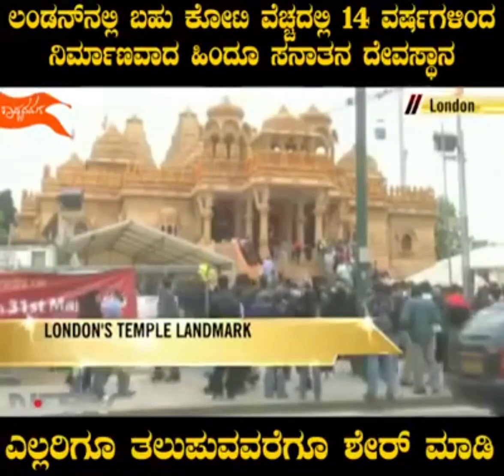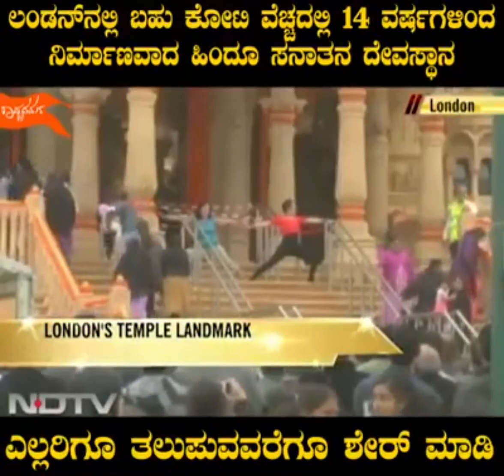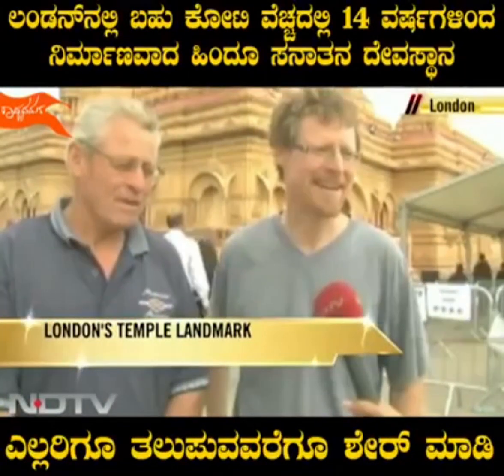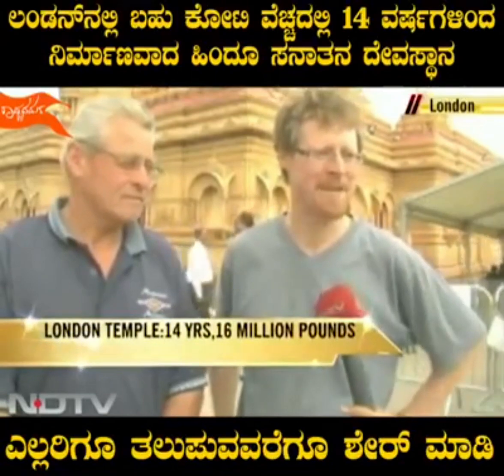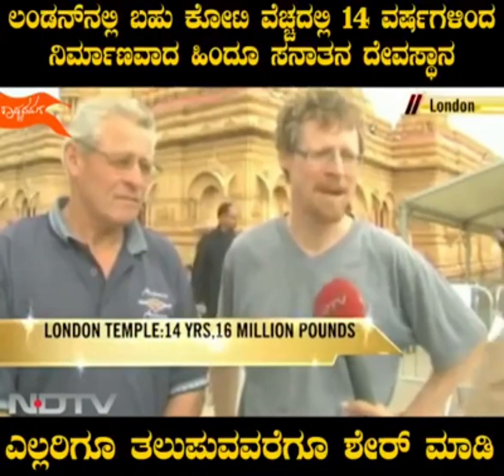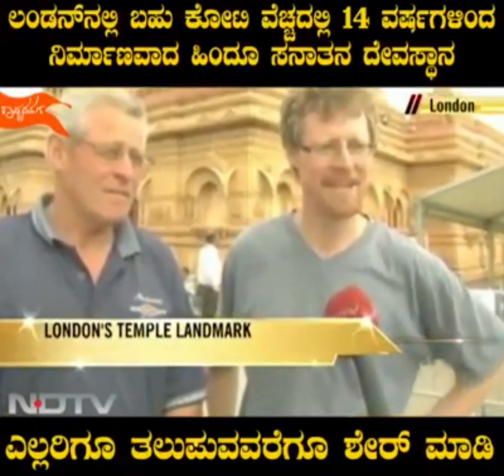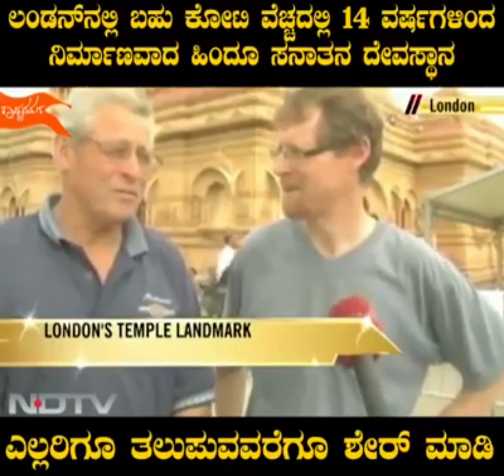It's already become a part of the list of must-sees for visitors in London. My mum saw on the news this morning that there was the temple opening, and I work in London — we saw it was opening and we have a big interest in Asia as well. Me and my wife, we got married in Kerala actually, years ago, so we've been drawn here as well.